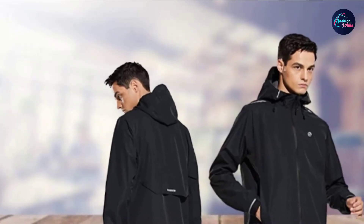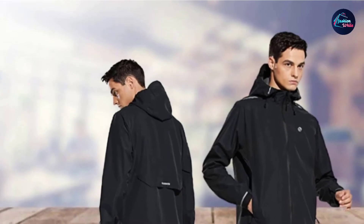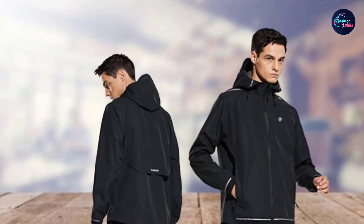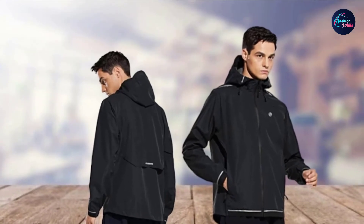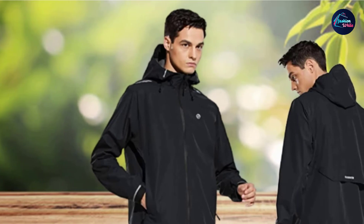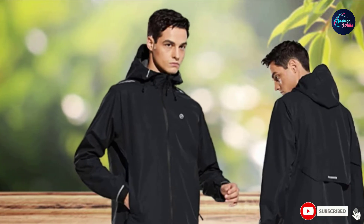There is a great size guide on the Amazon page for this jacket. Almost all reviewers agree that it fits true to size. Those who don't agree claim that it fits slightly small. The jacket is a nice and relaxed fit and hasn't been uncomfortable or caused chafing.